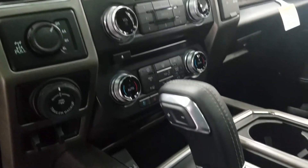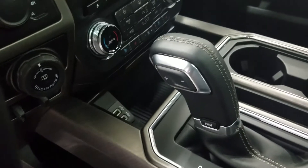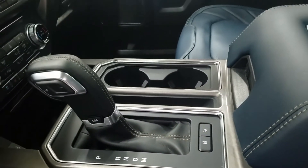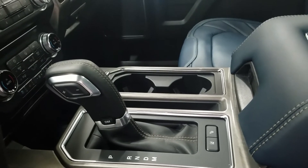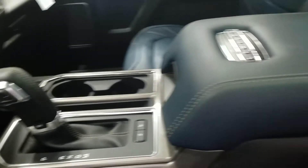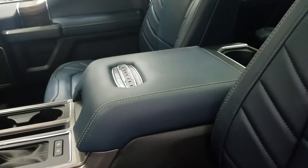At the center console we have two smart charging USB ports, a console shifter with a manual option of ten different speeds, two cup holders, and a center console for storage and comfortability for both driver and passenger.